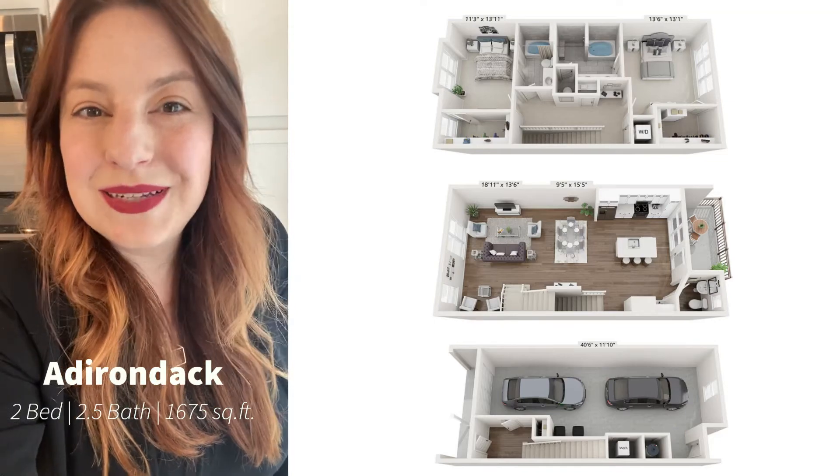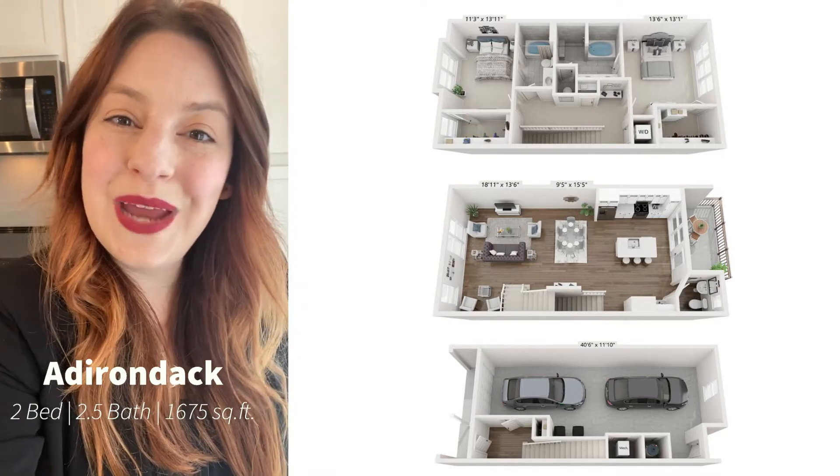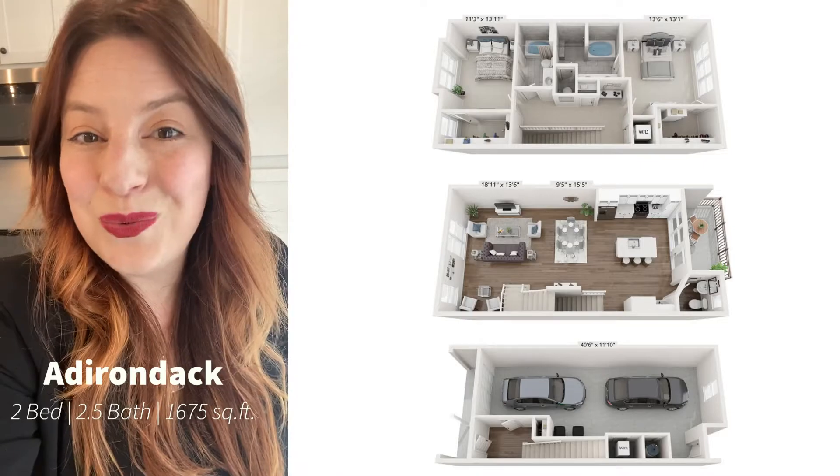Hi guys, my name is Amy and I'm about to take you on a tour of our Adirondack floor plan. It is a two bedroom, two and a half bath townhome with a single car garage that is ready for you to call home. Let's go take a look.